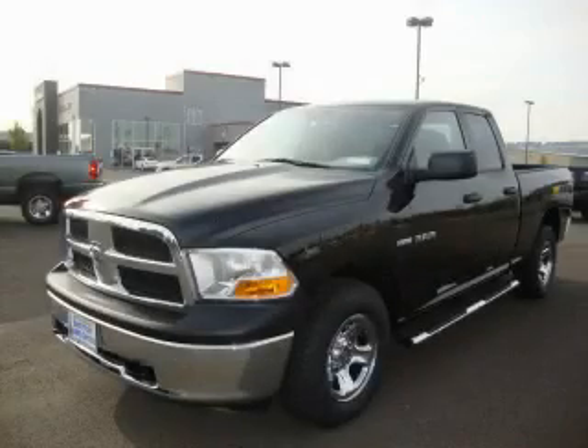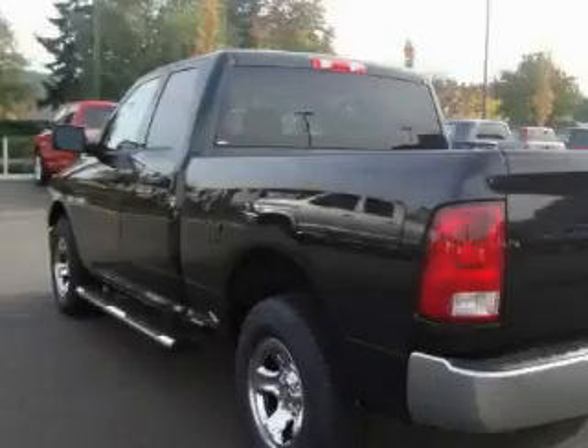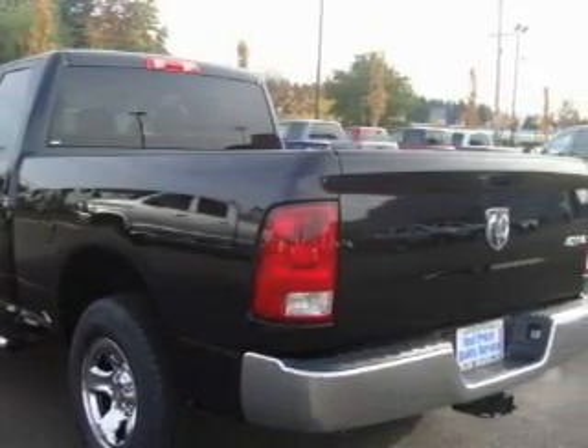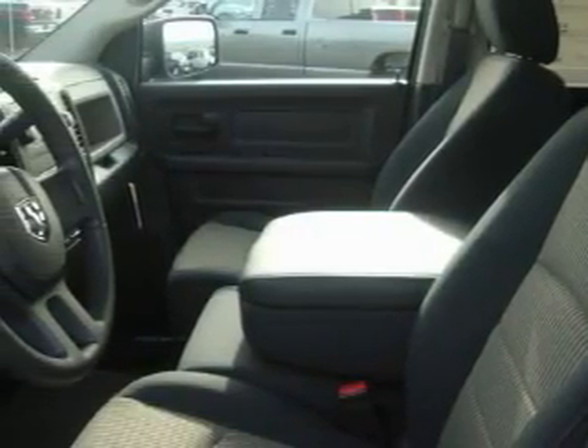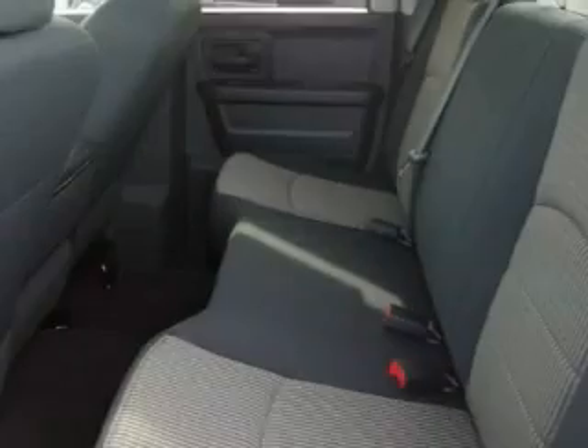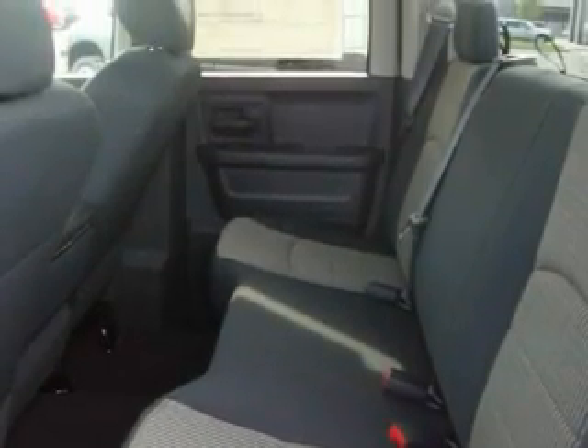This is a 2010 Dodge Ram 1500. It has the power to move what you need and the look too. This Dodge's list of numerous features includes power windows, cruise control, a CD player, three-point rear seatbelts, and this automobile's stylish design always looks great. The Steady Engine,